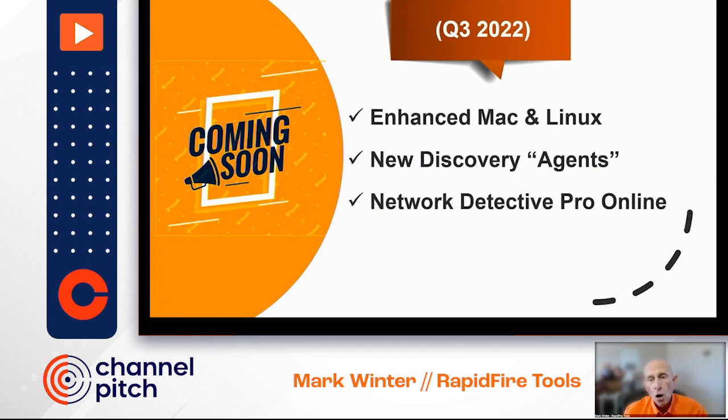We're also working on Network Detective Online, giving you better access to data and reports online in the cloud in the Rapid Fire Tools portal. It's going to eventually include filters, queries, ad hoc reports, exports, and more. And as I mentioned earlier, we're also going to be adding AWS scanning and reporting.